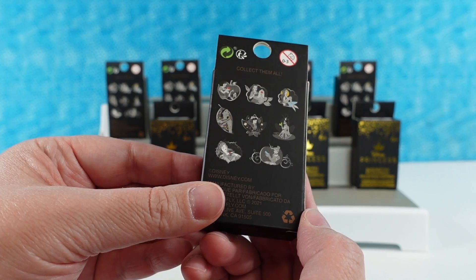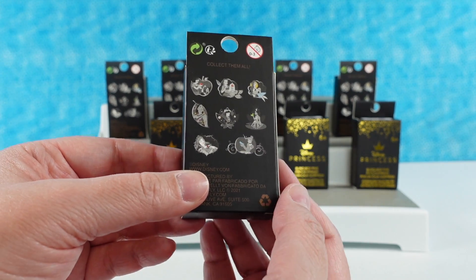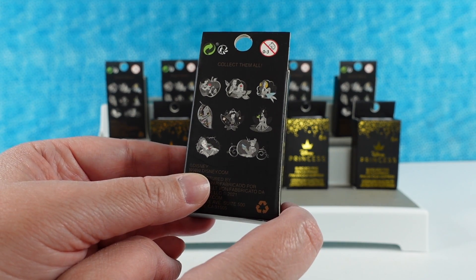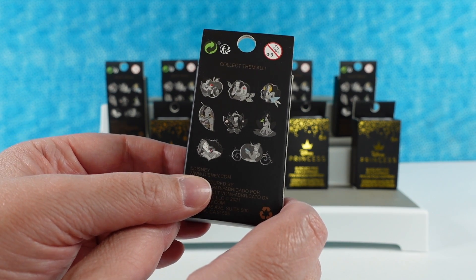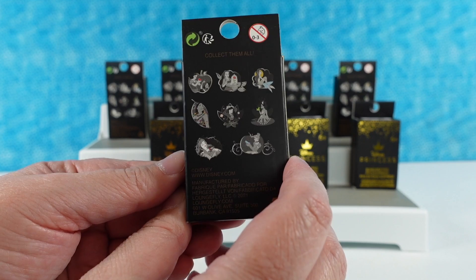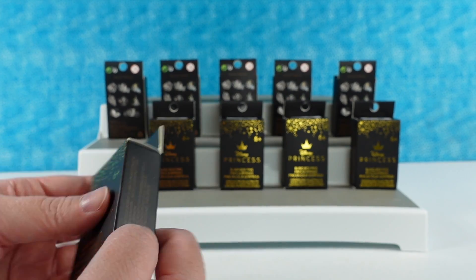And here are the pins that we can get. It looks like there are eight pins in the series. They're going to be all Disney princesses, kind of in black and white in various shades of gray, and then they have a pop of color on each pin which looks really well with the pin. We have ten boxes and need to get eight. None of them say chase, so I'm thinking we have an equal chance to get all of them.